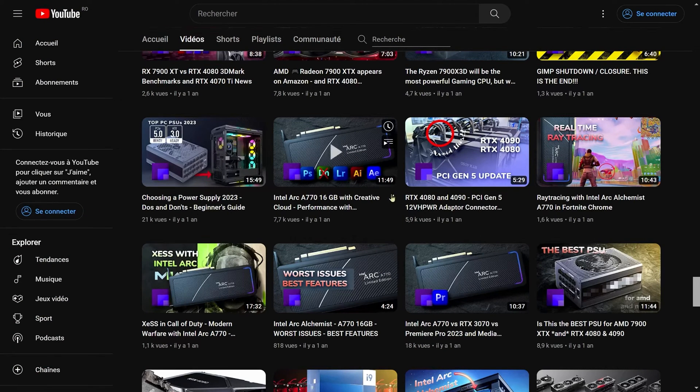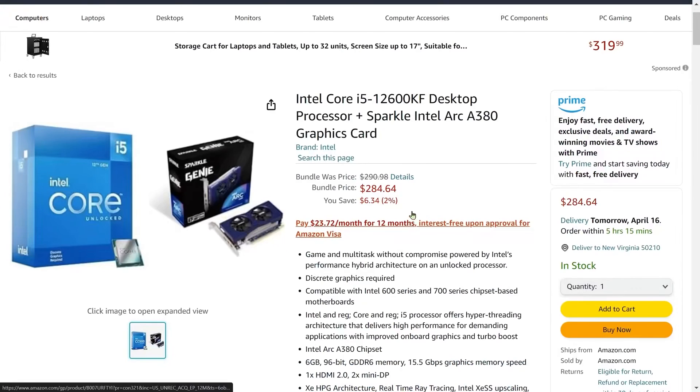If you're going for an Intel build, I'm going to be recommending one Intel chip. I recommend watching the linked video on the Intel Arc A770 16GB — a roughly $300 graphics card. That video was made more than a year ago and has a somewhat negative tone because the drivers from Intel were not very good at the time. However, they have improved significantly. For Intel, there's the Core i5-12600KF, which does not have onboard graphics. It is very reasonable, and you can get it with the Intel Arc A380 for $284.